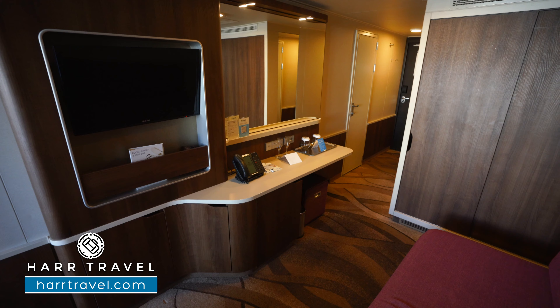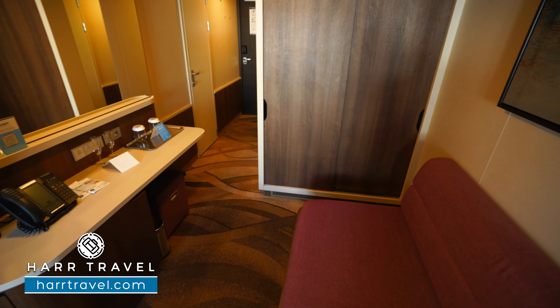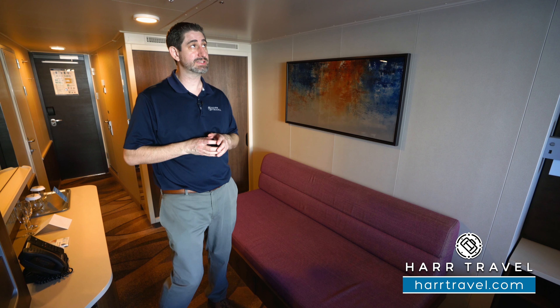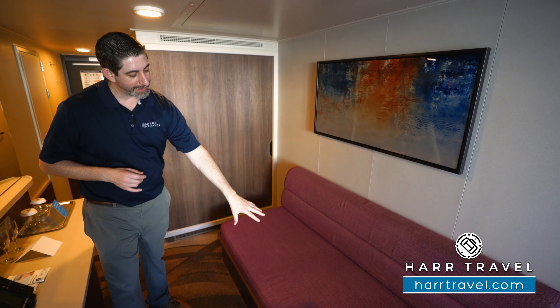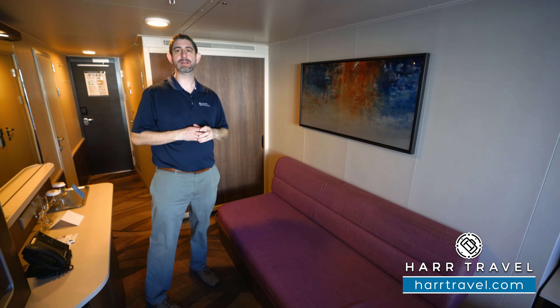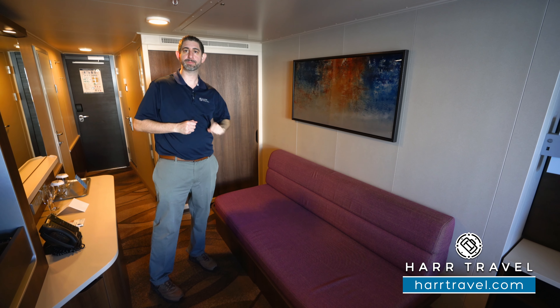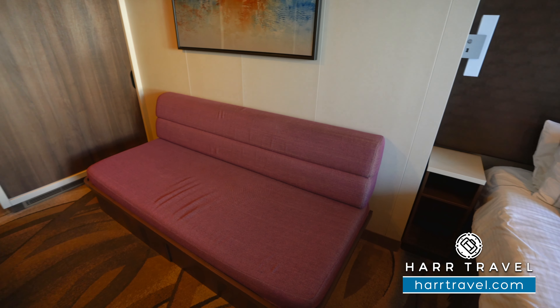This particular category is set up as a quad room — some have accommodations for two, three, or four, and you'll see that on the deck plans. Up above you're going to have a pullman-style bed, and you're also going to have the couch. Each and every evening your cabin steward will pull that down, make up the bed, and make up the couch bed as well, and then put it all up each morning when they do their makeup service.